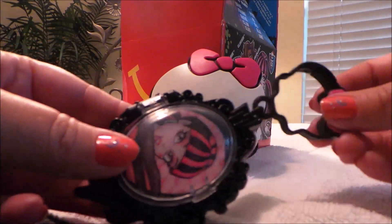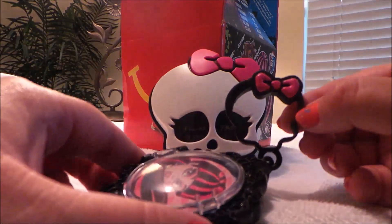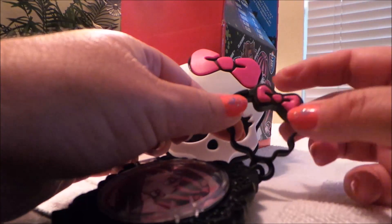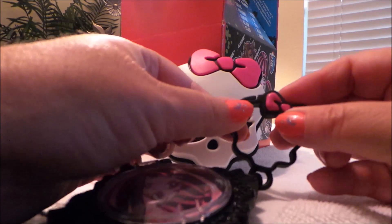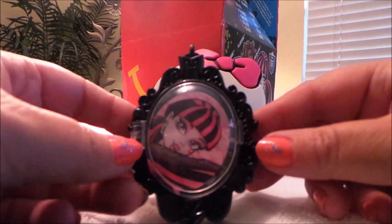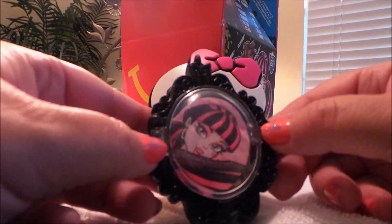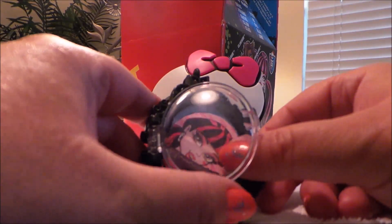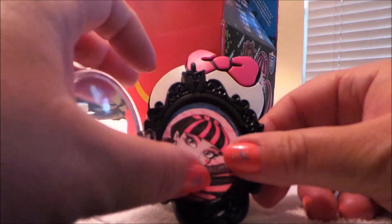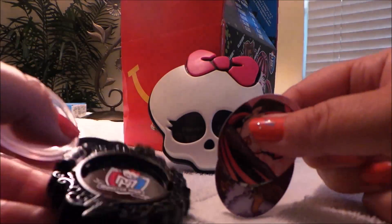So this looks like some sort of brooch or clip-on toy, with the same Monster High shape and a little bow on the top. It can clip onto your jeans or a keyring. It's like a cameo brooch, but something a little bit different because it looks as if it undoes — just pops open.